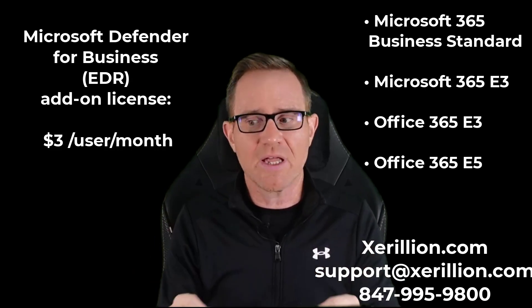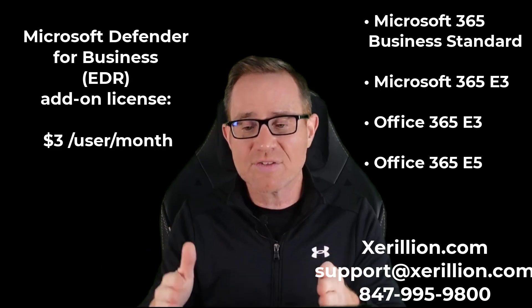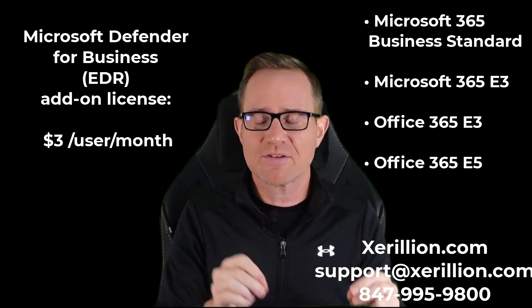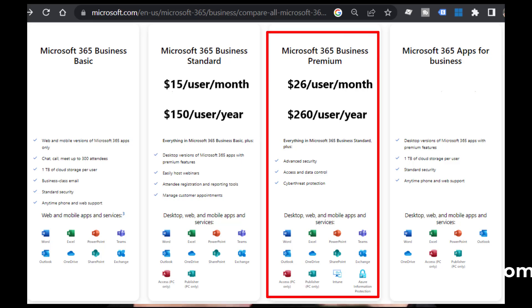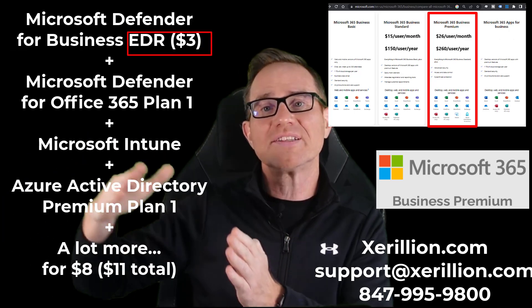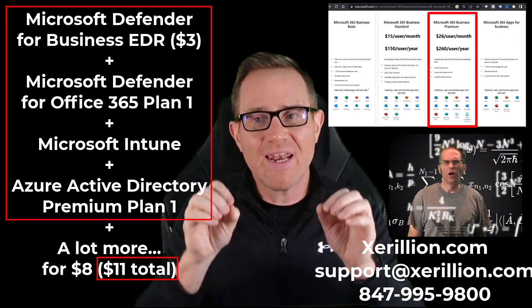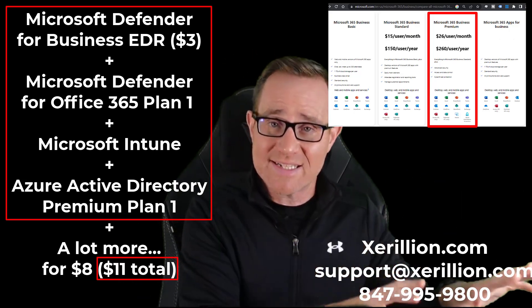If you want full XDR — top-of-the-line, modern IT security and stability — the type of security Microsoft themselves use for their 180,000-user global company, and you don't need more than 300 licenses, you should just upgrade to Microsoft 365 Business Premium. Upgrading from Microsoft 365 Business Standard to Business Premium is a cost increase of about $11 per user per month, giving you way more than modern XDR. You get the EDR for $3, all this other stuff for an additional $8 per user per month — a complete cloud IT infrastructure for emails, files, phones, and app security management.